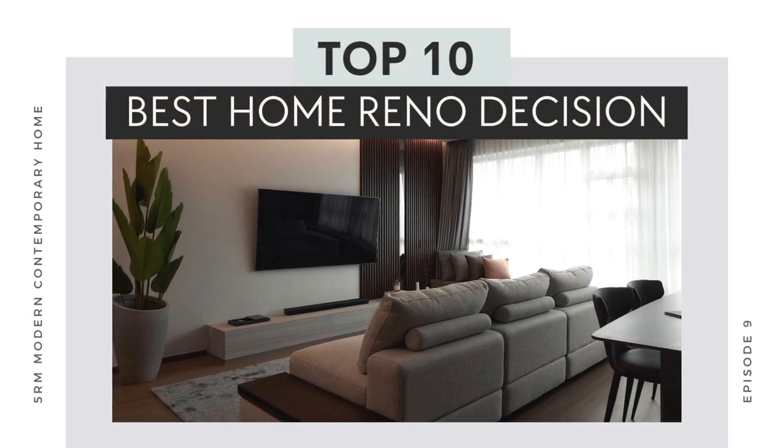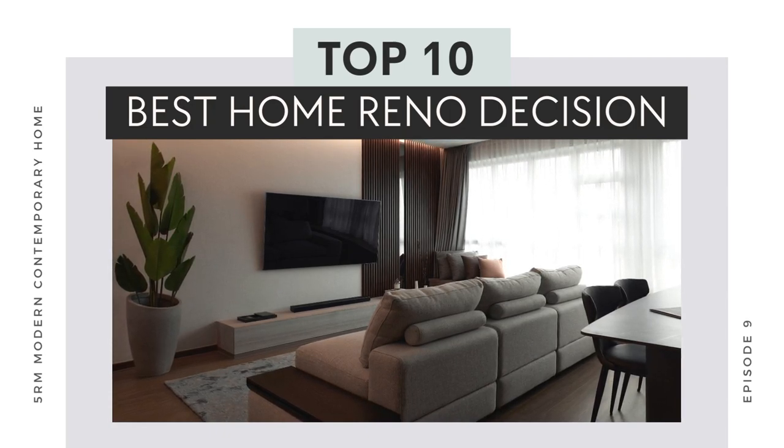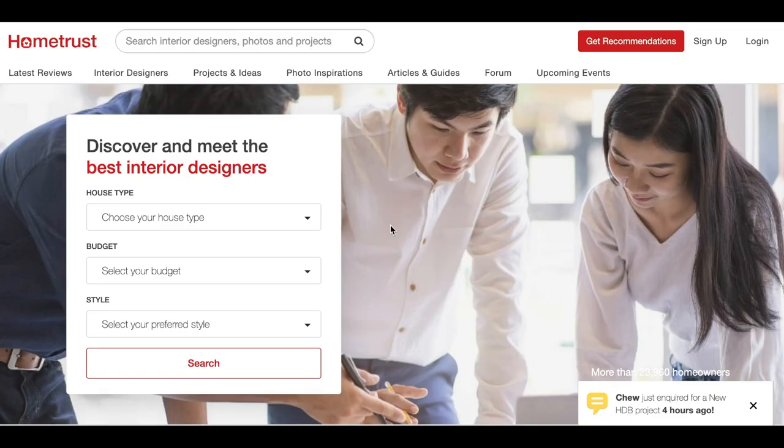Hi, it's been a while — welcome back to the channel. In today's episode we will be sharing about our top 10 best reno decisions. But before we get started, this episode is brought to you by HomeTrust.